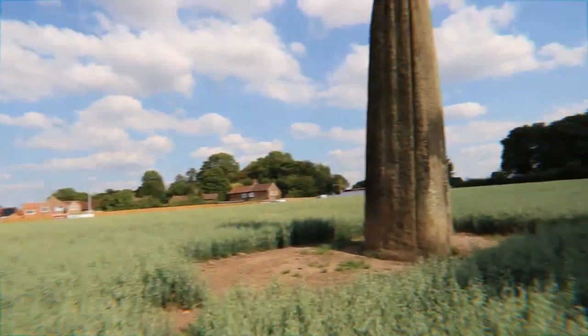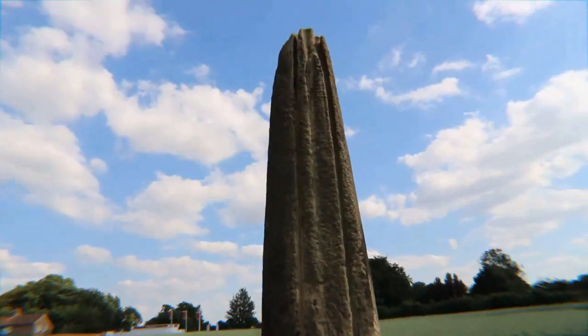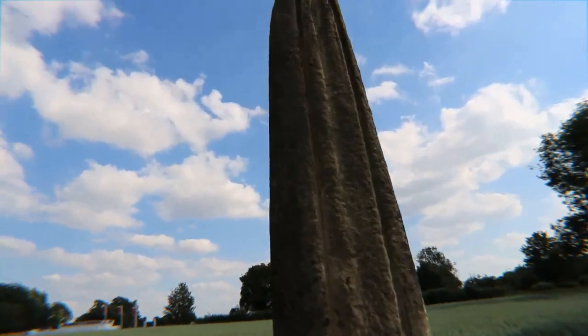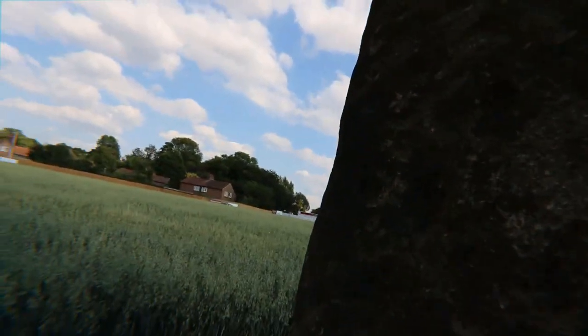Again, this one goes about five foot underground as well — so almost the size of a person underground. It again has deep grooves that run the length of it, presumably caused by rain over thousands of years.